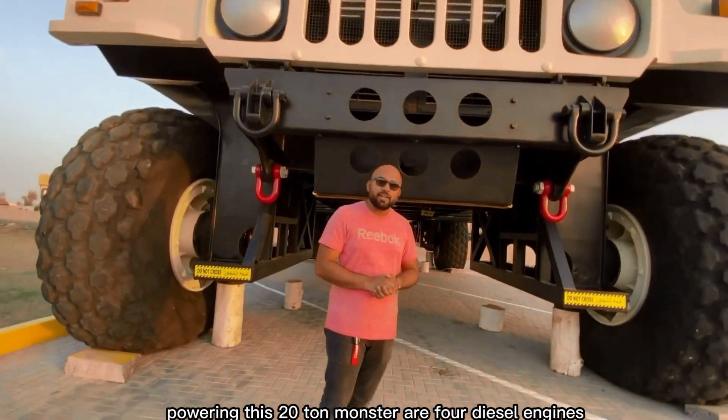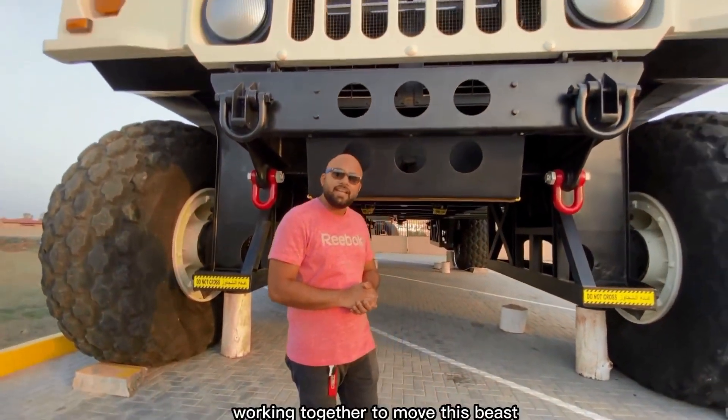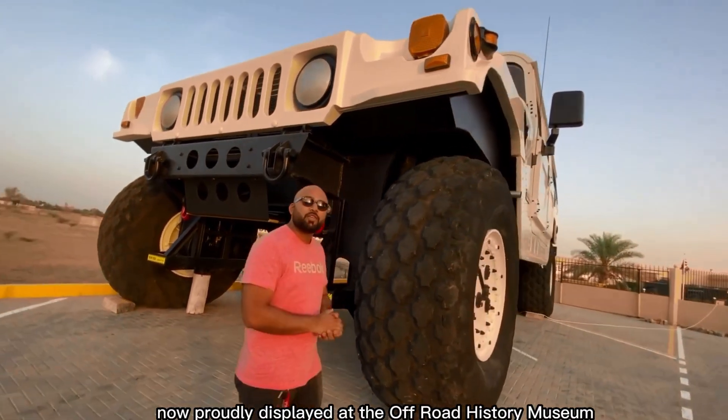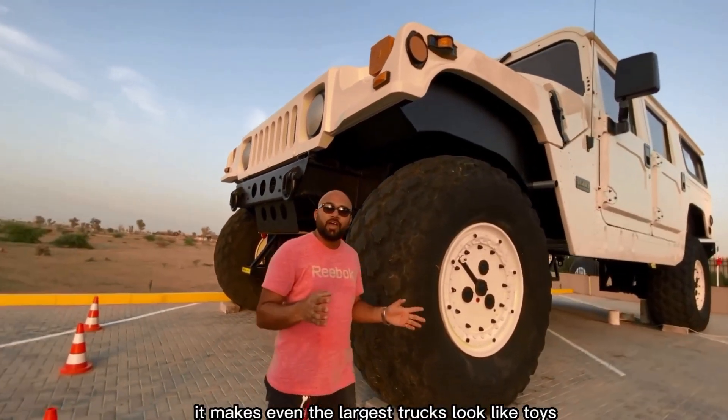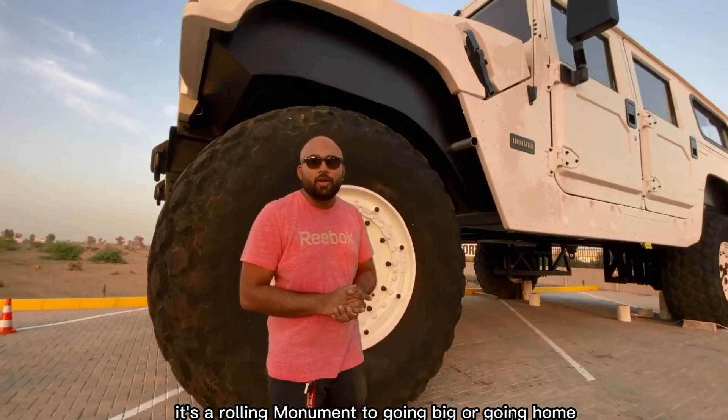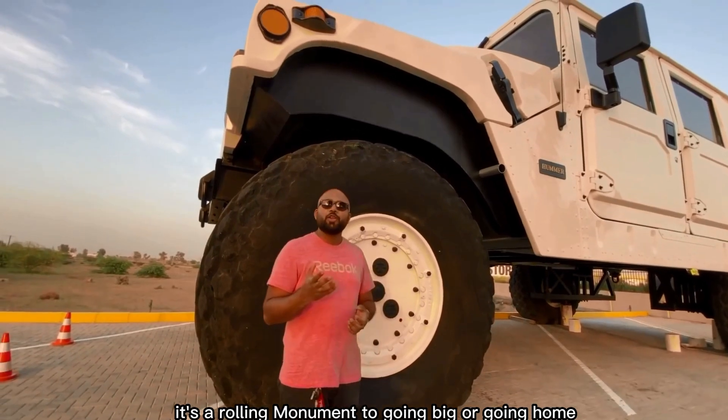Powering this 20-ton monster are four diesel engines working together to move this beast. Now proudly displayed at the Off-Road History Museum in the UAE, it makes even the largest trucks look like toys. It's not just a vehicle — it's a rolling monument to going big or going home.